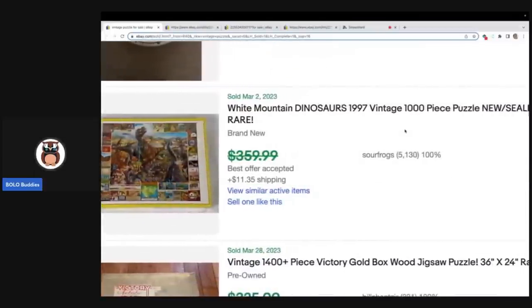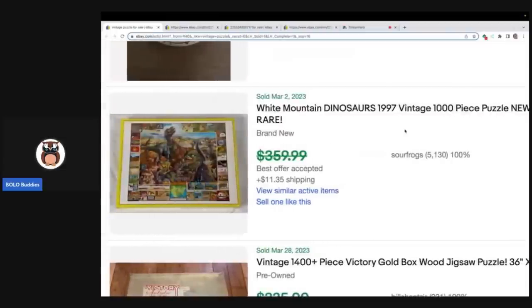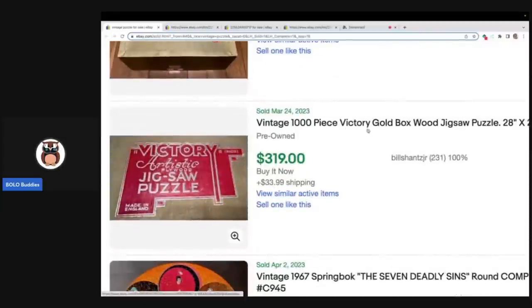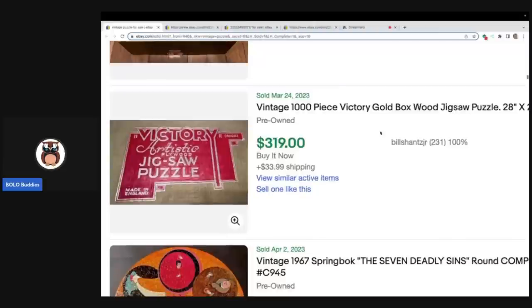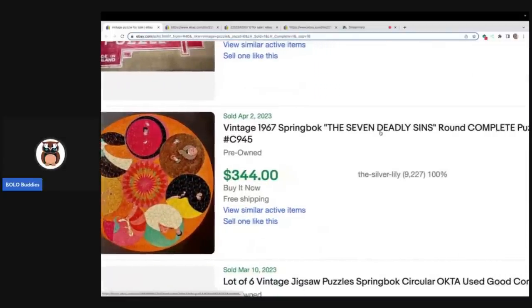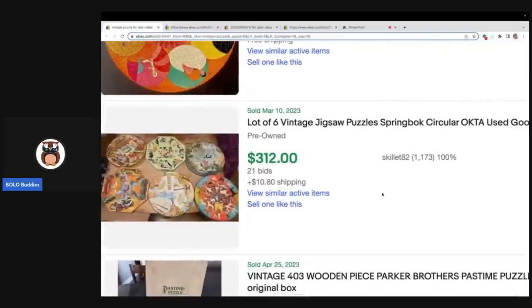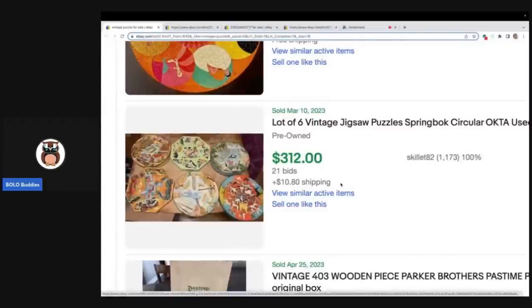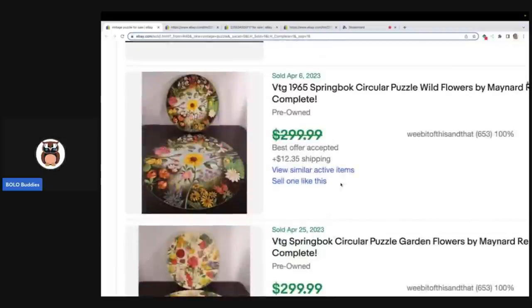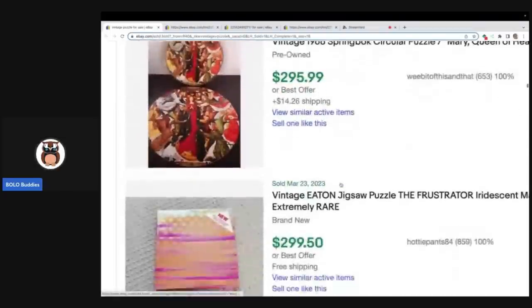White Mountain — one of my Bolo Buddies members just sold a White Mountain for decent money, though we don't know the exact sold price for this listing. A thousand-piece Victory Gold Box wood puzzle — puzzles with over a thousand pieces tend to sell for more. Here's another vintage Springbok circular puzzle — six of them in a lot for $312. So the top two selling puzzles are wooden puzzles and Springbok circular puzzles. Definitely be on the lookout for those.